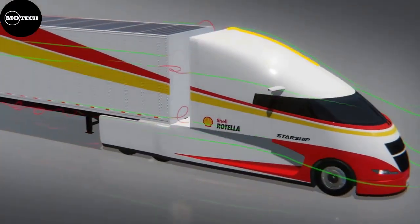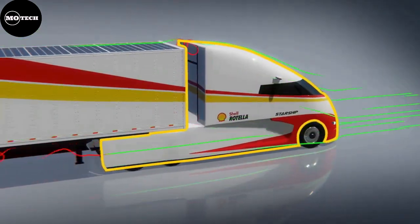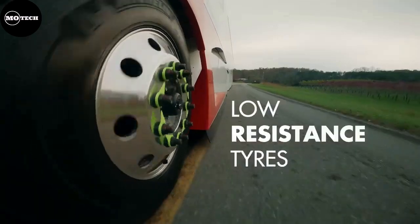The Starship features a 400-horsepower engine, a bespoke aerodynamic body design made of carbon fiber, full side skirts to reduce drag, and a 5,000-watt solar array on top of the trailer to power interior accessories and reduce the energy load.